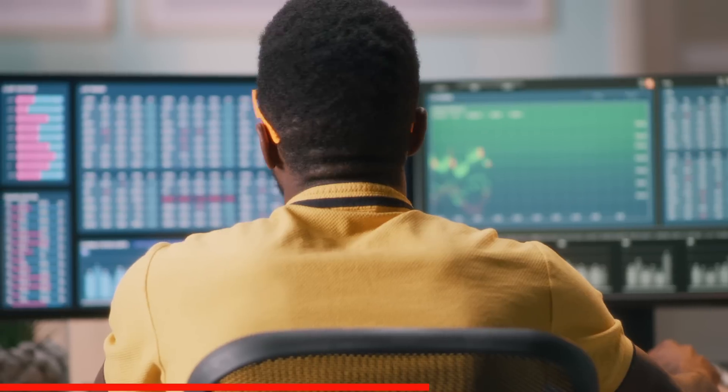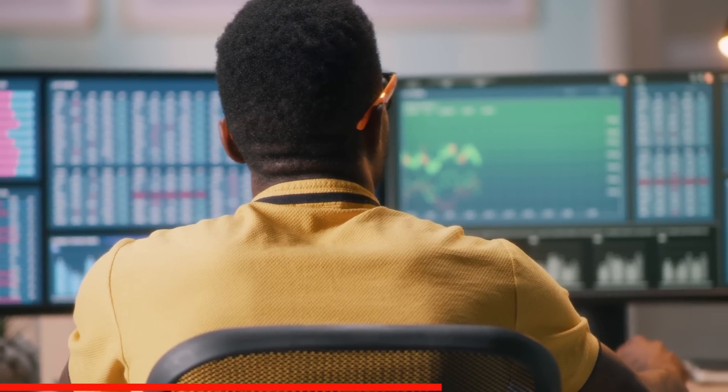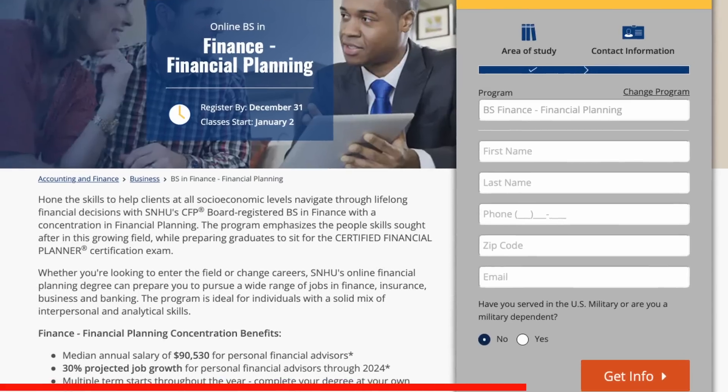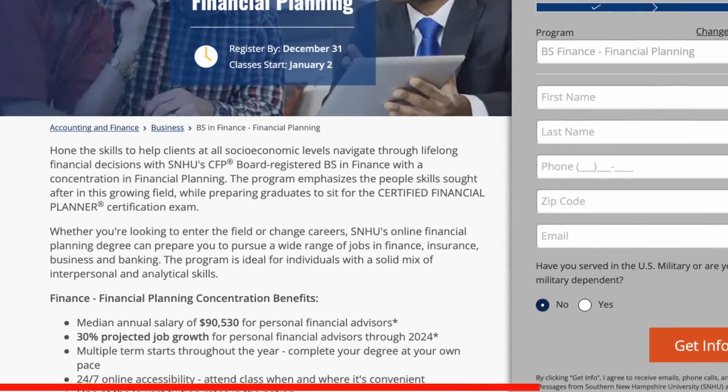This program will prepare you for a variety of roles such as a financial analyst, a professional banker, an accountant, a risk manager, or a financial consultant. In fact, every company I've reviewed on this channel needs an accounting staff and a finance staff to report their numbers. You can even choose a financial planning concentration, in which case you could study for the certificate of financial planning.